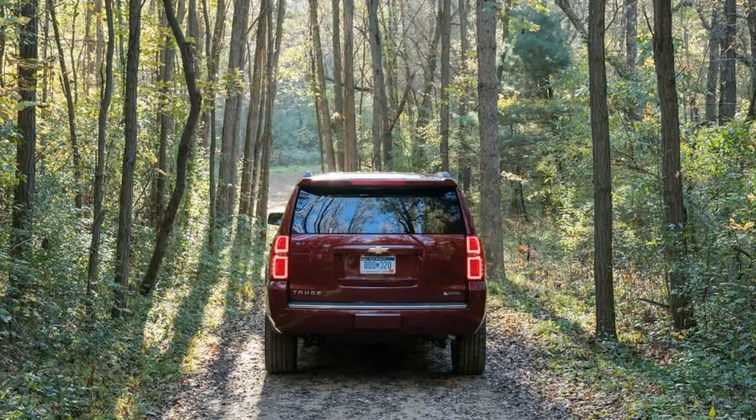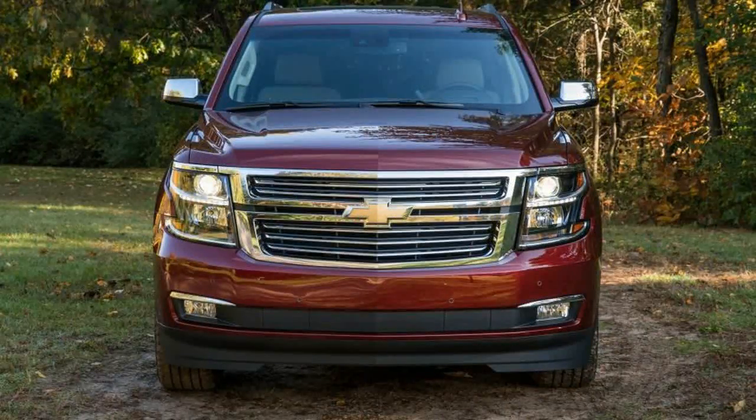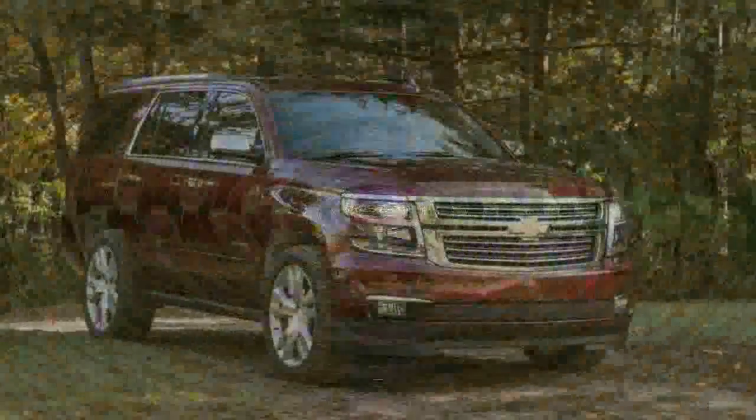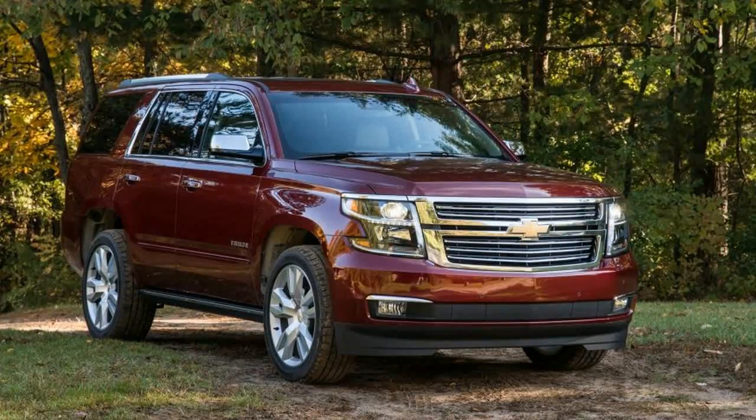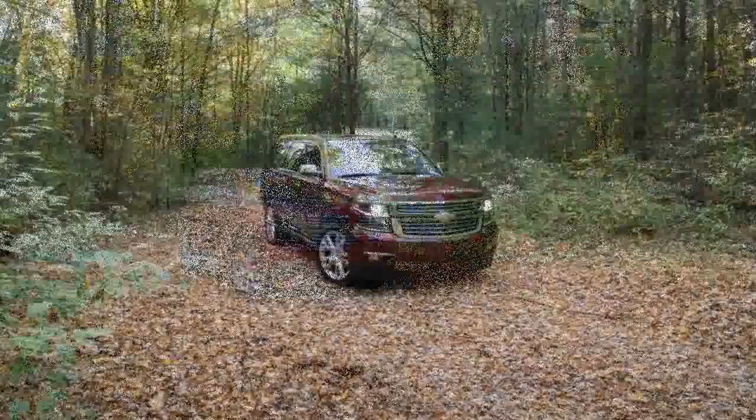The Tahoe also shares that truck's 5.3-liter V8 and 6-speed automatic transmission. This aluminum small block is equipped with direct fuel injection, variable valve timing, and cylinder deactivation for improved fuel economy. Here, it makes 355 horsepower and 383 pounds-foot of torque.